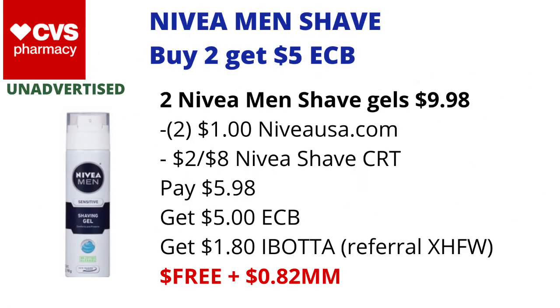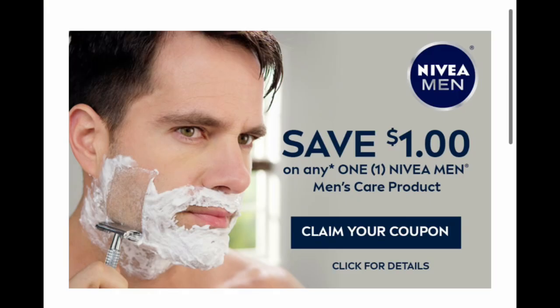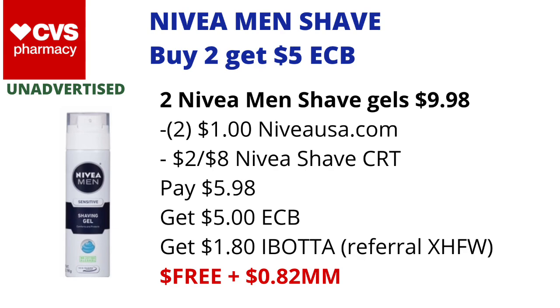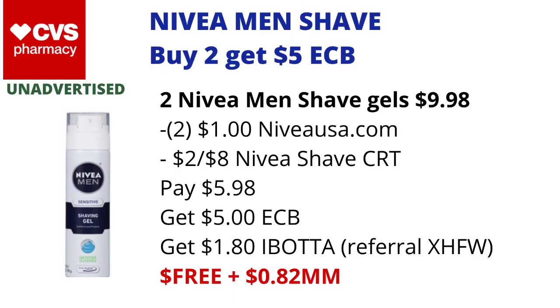The Nivea Men's Shave products are on a buy two get five dollars back in ECBs. You could pick up two of the Nivea Men's Shave Gels priced at $4.99 each online — two of them will total $9.98. You can use two $1 off one coupons found on Nivea's website, niveausa.com. If you also have a $2 off Nivea Shave CRT included, you'll pay $5.98 and get back $5 in ECBs.